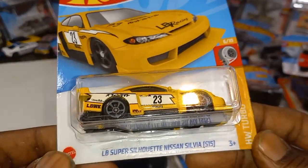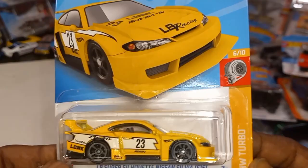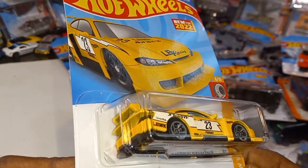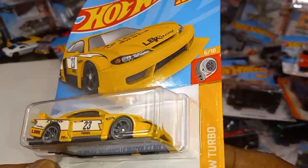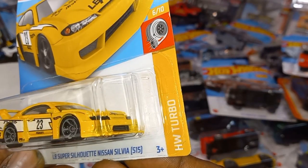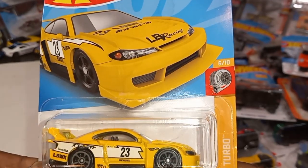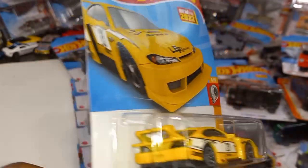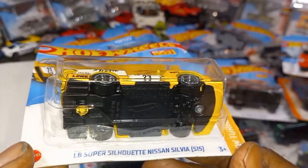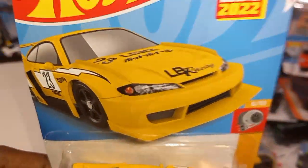The Nissan LB Super Silhouette Nissan Silvia S15 in yellow. This is the recolor — last we saw this in white, and then black; and now it's yellow and black. Liberty Walk — beautiful. I love these Liberty Walks; I'm going to have to do a video just doing Liberty Walk cars soon.